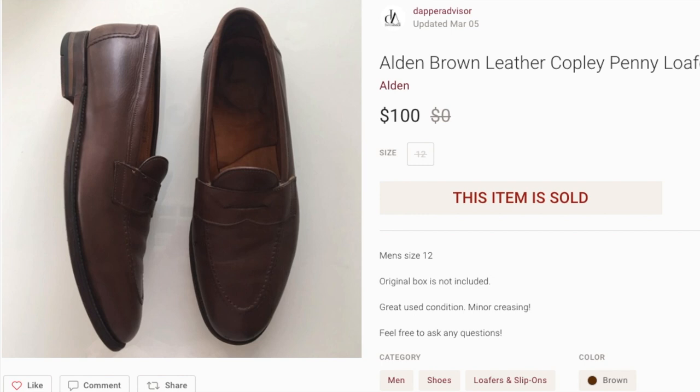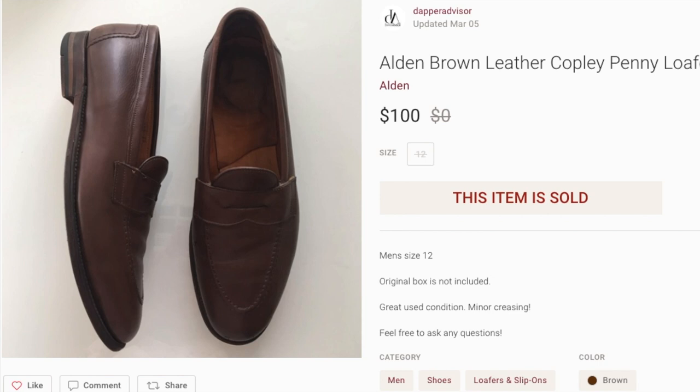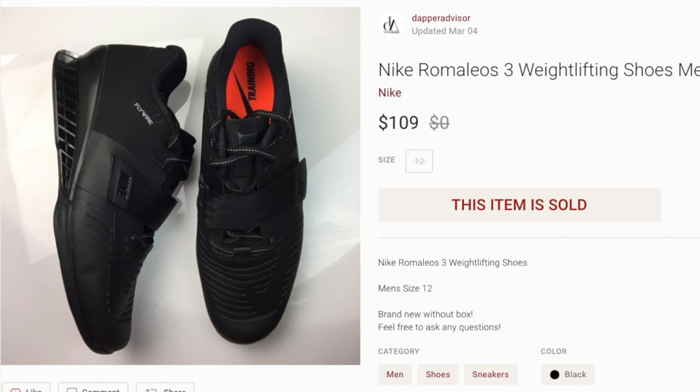Next up we got a pair of Alden loafers. These were sitting for a very long time. These aren't the super expensive ones made out of cordovan leather — those might sell for two or three hundred bucks — this was just a simple brown leather loafer, and they sold for $100. I think I spent maybe $7 or $8 on these, so really good profit. Anytime I come across Alden loafers in good condition I pick them up — even if they have some heel drag, I know they can be easily resold.